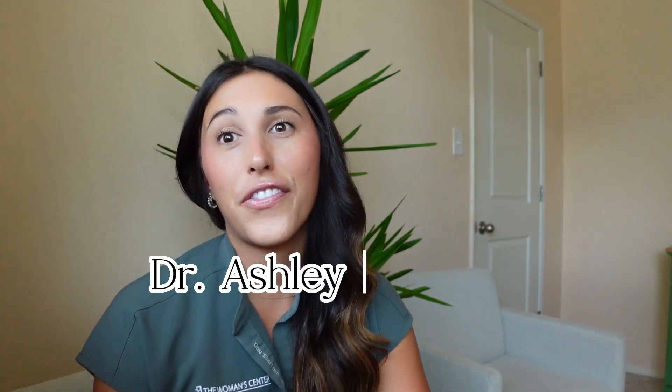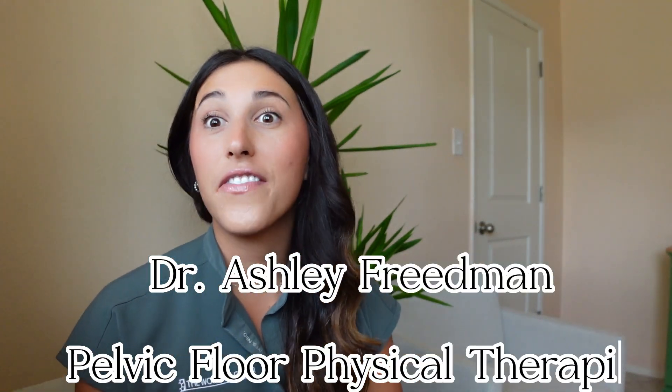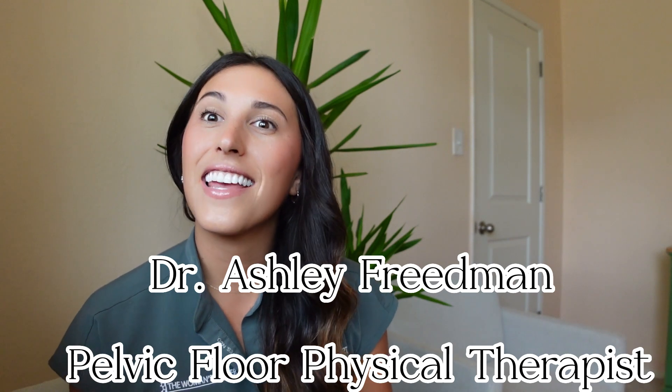Hey guys, my name is Ashley Friedman. I am a doctor of physical therapy and I specialize in women's health, specifically pelvic floor.